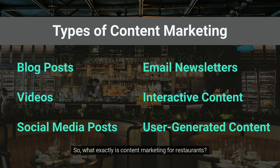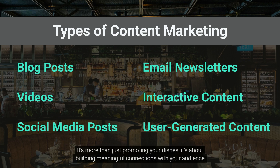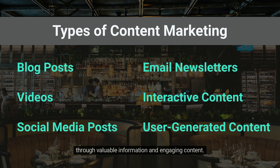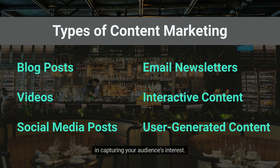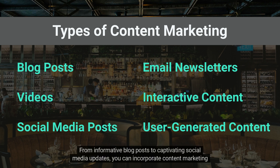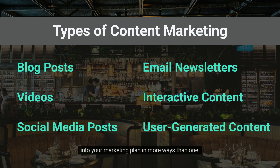What exactly is content marketing for restaurants? It's more than just promoting your dishes — it's about building meaningful connections with your audience through valuable information and engaging content. There are several components to consider in your content marketing strategy, each serving a unique purpose in capturing your audience's interests, from informative blog posts to captivating social media updates.